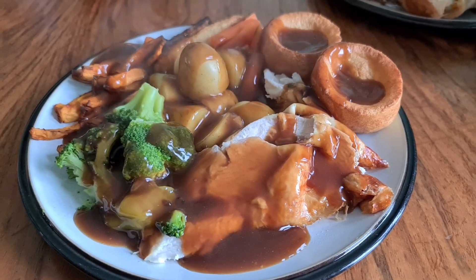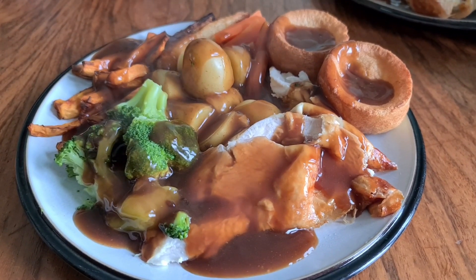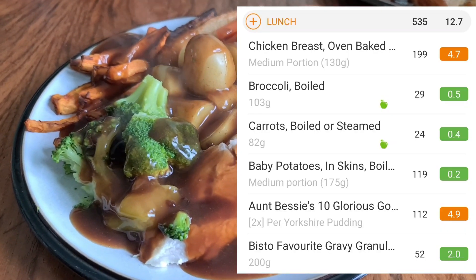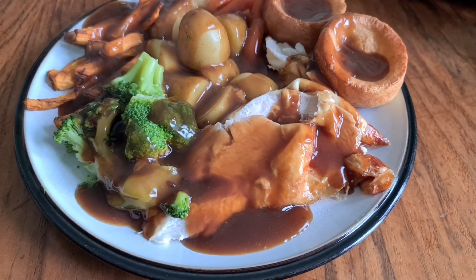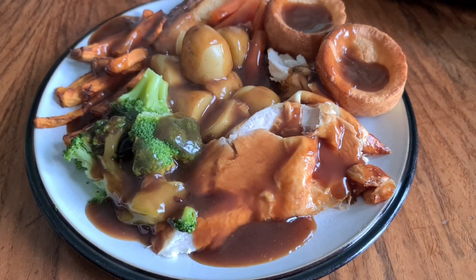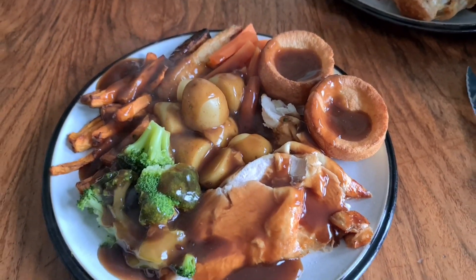Good morning, it is Sunday. I did have a pear for breakfast but thought it'd be a bit boring to record that. My dinner is a lovely chicken dinner — I have got gorgeous Yorkshires, lots of veg and gravy. Altogether it is 535 calories.